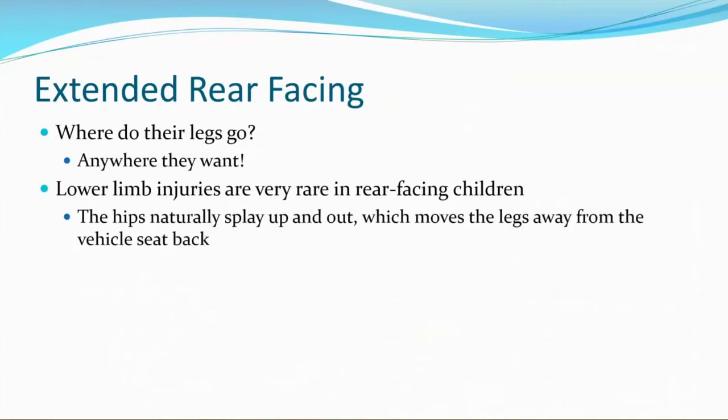I often get asked: if they're supposed to rear-face longer, where do their legs go? Their legs can go anywhere they want — they can bend them, put them on the vehicle seat, or put them over the side of the car seat. Leg space is not a concern. I also get asked: if my child is rear-facing and their legs are bent, won't their legs break in a crash? Lower limb injuries are actually very rare in rear-facing children. The hips naturally splay up and out, which moves the legs away from the vehicle seat back.